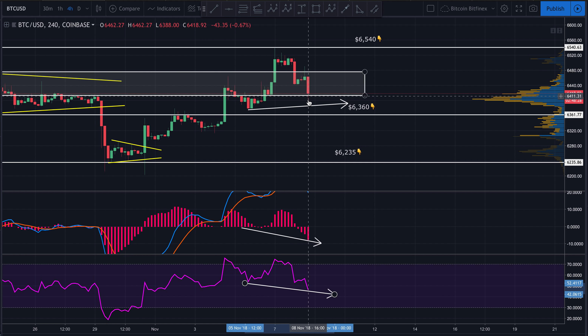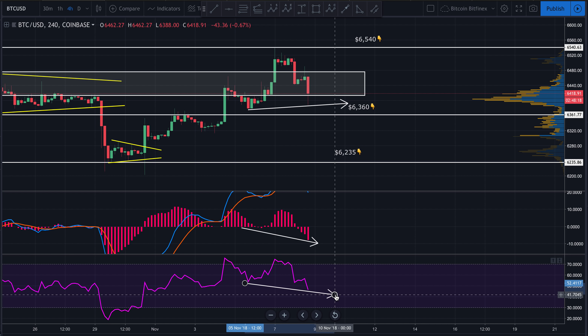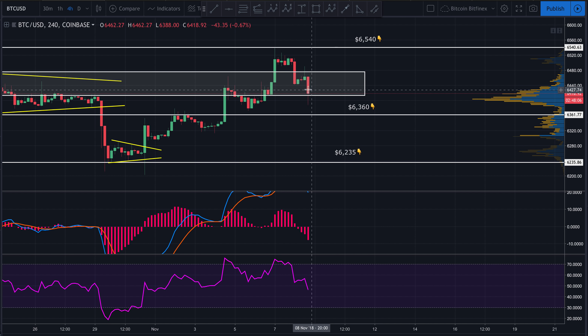The caveat to that is we did have this little wick where price came back down and got pushed up. So was that enough to clear that divergence? That's possible. This is not significant divergence — it's not on the daily chart at all, only on the four-hour chart — so there is a good chance that this little wick already cleared that divergence, and we'll find out soon enough.